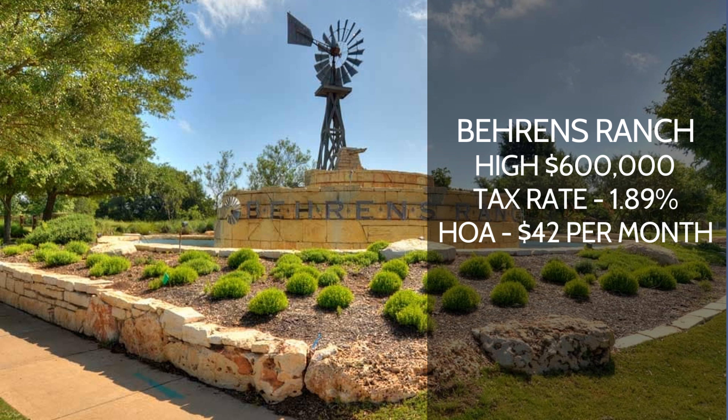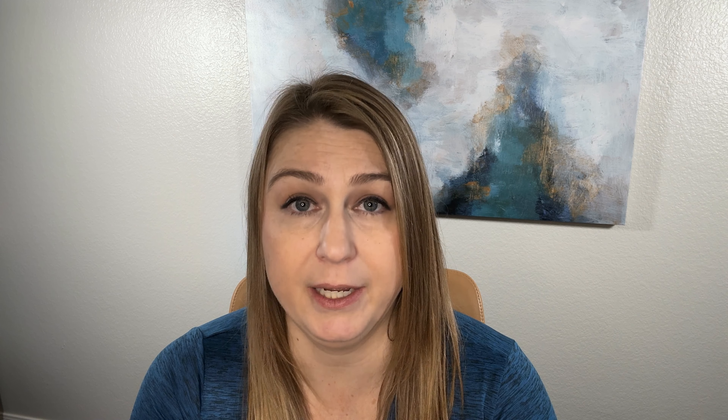The first one is called Barron's Ranch. This neighborhood is going to start in the high $600,000s to get in. The tax rate is going to be about 1.89%, and they do have an HOA, which is going to run you about $42 a month. Barron's Ranch is a really good neighborhood — it's going to have some of the higher, more expensive homes, but it's still a popular choice for Round Rock.